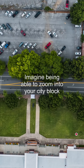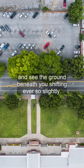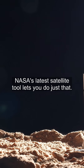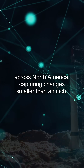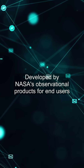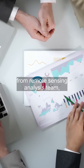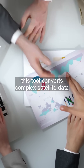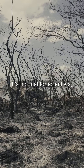Imagine being able to zoom into your city block and see the ground beneath you shifting ever so slightly. NASA's latest satellite tool lets you do just that. This innovative web portal reveals minute ground movements across North America, capturing changes smaller than an inch. Developed by NASA's Observational Products for End Users from Remote Sensing Analysis Team, this tool converts complex satellite data into easy-to-understand visual maps. It's not just for scientists.